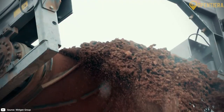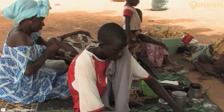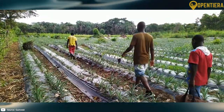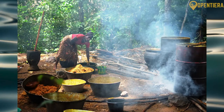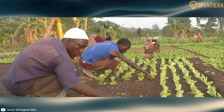However, mining practices have raised environmental concerns. Despite its mineral wealth, Guinea remains one of the poorest countries in the world. Most Guineans work in subsistence agriculture, growing crops like rice, coffee, pineapples, and palm oil. Commercial farming is limited by inadequate infrastructure and financing.